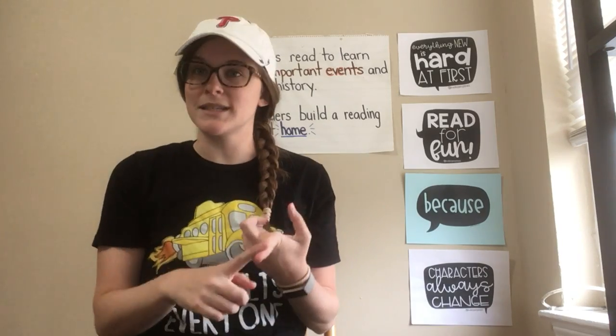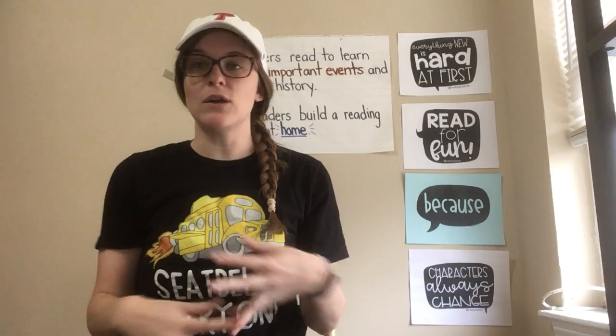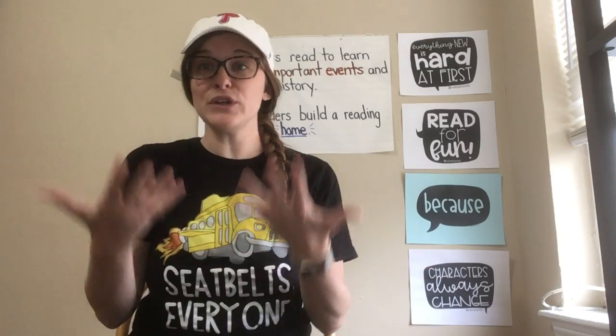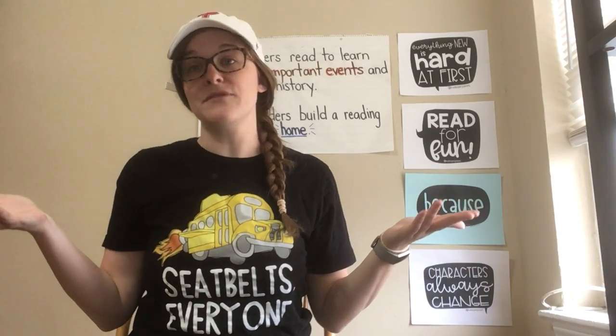You explored books that you liked, you thought about the kind of reader that you wanted to be, you practiced good reading habits. We did all of those things to set a really strong foundation to have a great reading life at school. But now that you're home, we have to think about what strategies and skills we need to set up a strong reading life at home.